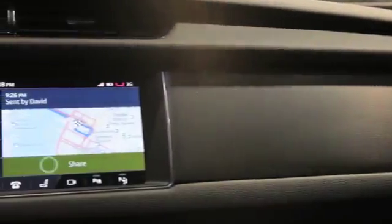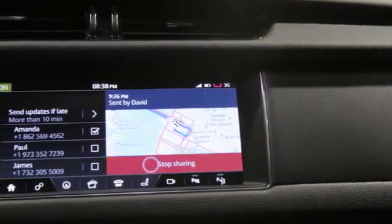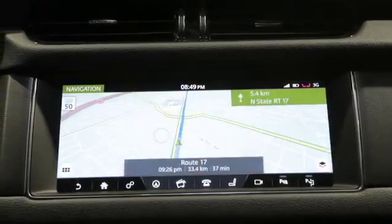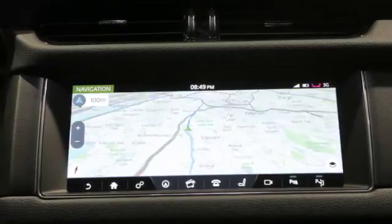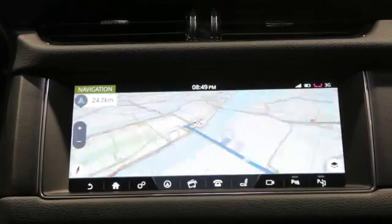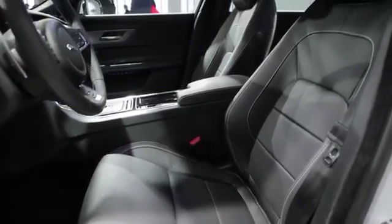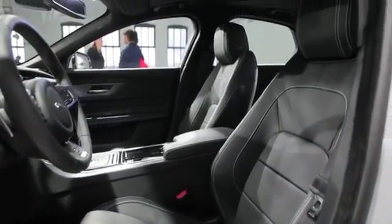The navigation system is particularly impressive. You can advise people of when real-time traffic data says you'll actually arrive. It will alert you of traffic on your normal route or ask you if you need parking once you approach your set destination. And it also comes with a 17-speaker, 825-watt Meridian audio system.